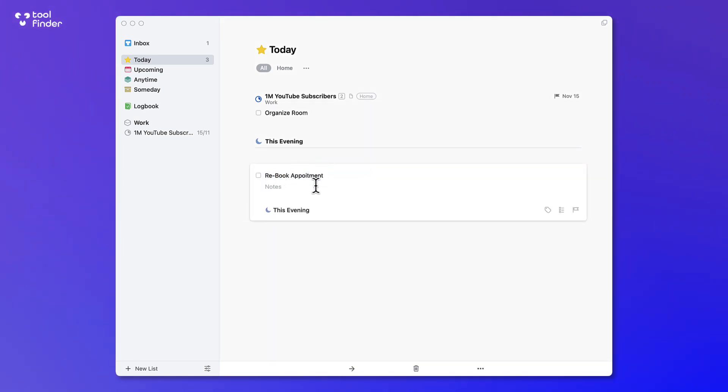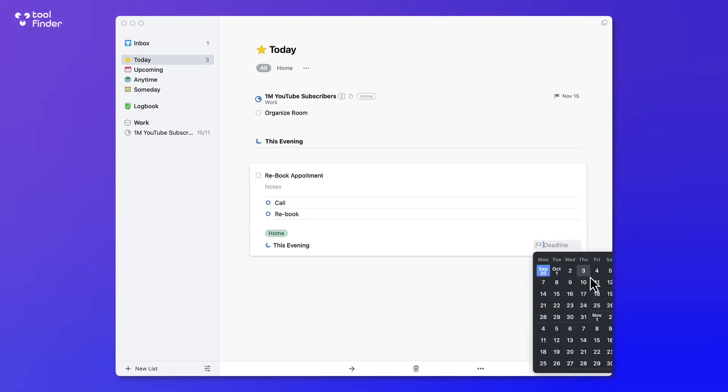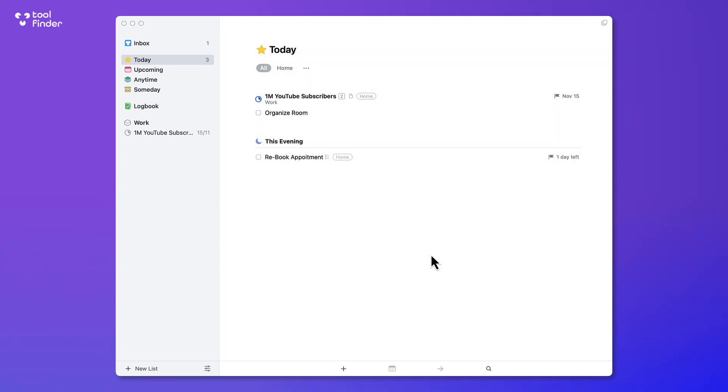You can add light notes at the bottom, add a label — for example, 'to do at home' — and add light checklists below, such as 'call' and then 'rebook.' Those are just some examples which you can move up and down. There's also a deadline feature which allows you to add a deadline; for example, if you add a deadline for tomorrow, it gives you a little indication on the right-hand side showing one day left.